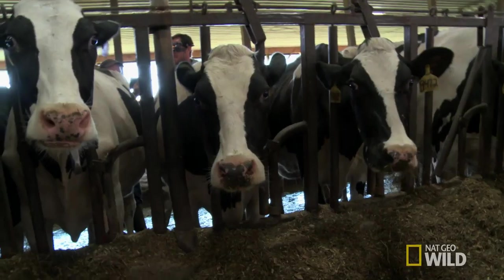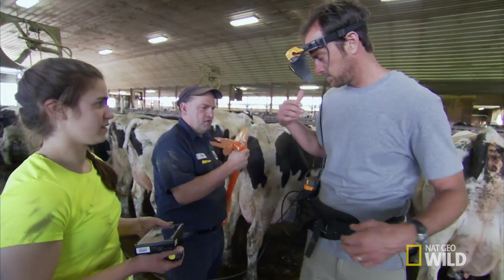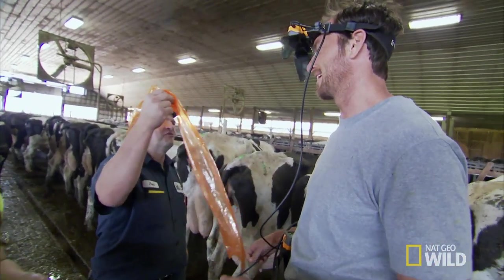We're doing pregnancy tests at a high-tech dairy farm. Left arm. Left arm. And a cow. With the fun part.